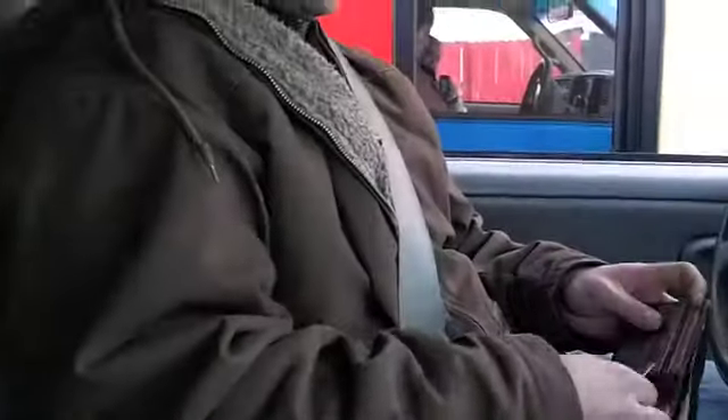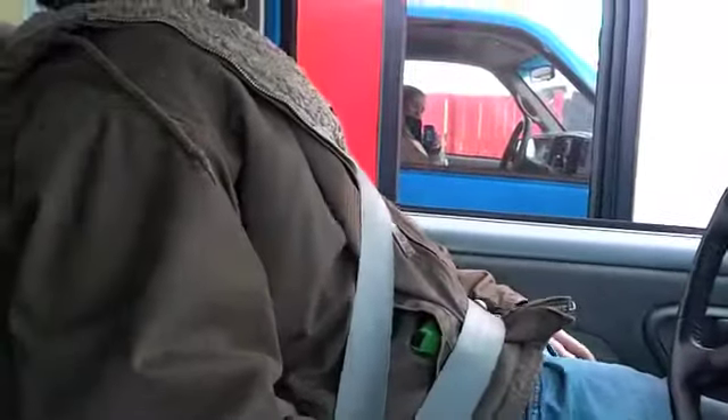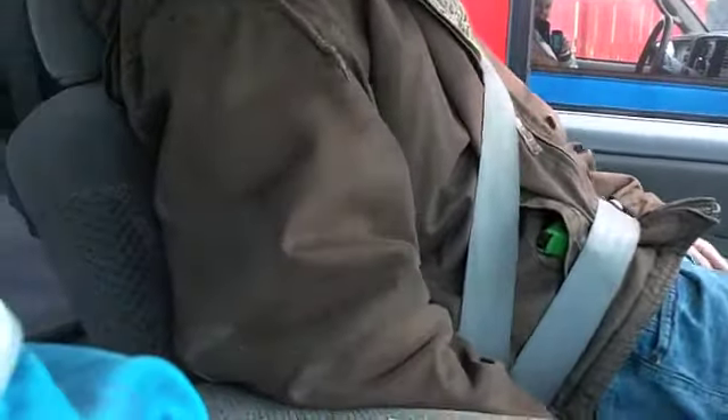Thank you. Get your money change and your receipt, and you want to put that back in your wallet so you don't lose it. And then you pull up to the second window.